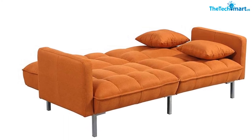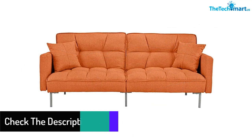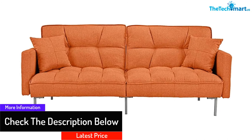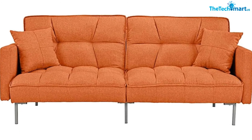The split-back feature accommodates personal preferences and allows two lounge positions simultaneously — one half can stay flat while the other remains up. It has long-lasting foam-based cushioning with a stronger hardwood frame.